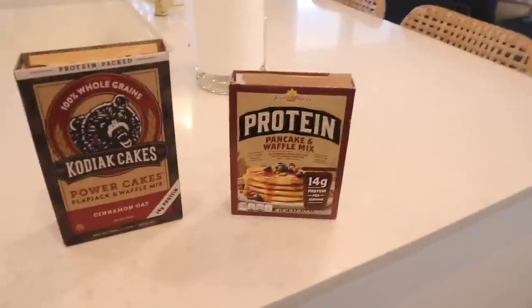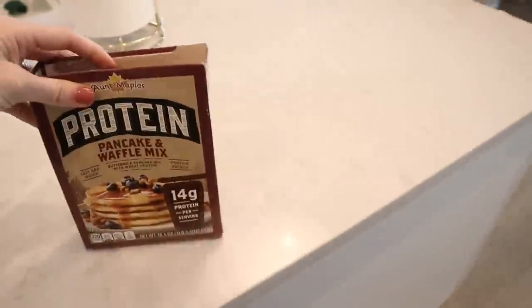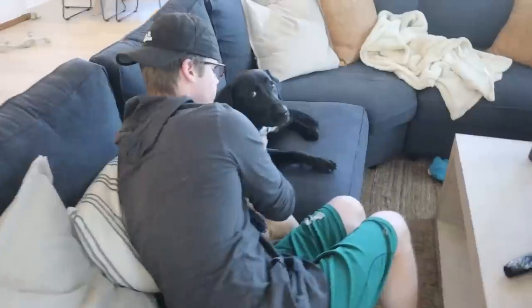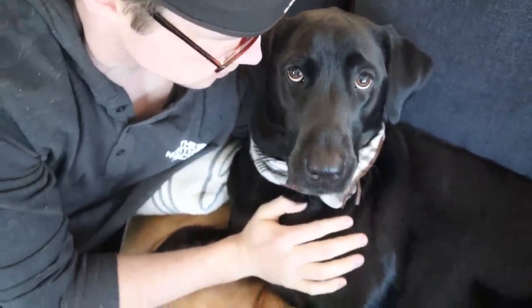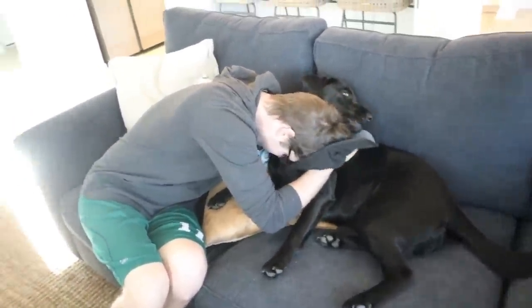To start off we are going to be doing some Kodiak Cakes for breakfast. This is my absolute favorite one, the cinnamon oat, but Mike doesn't like them so he's just going to do the regular one with some chocolate chips. Bean already had her breakfast. Okay, we're gonna start making our breakfast and then I'll show you guys some of the house updates.